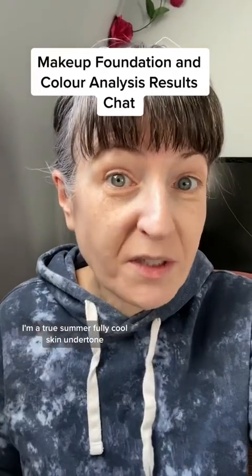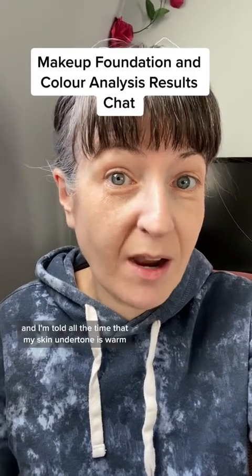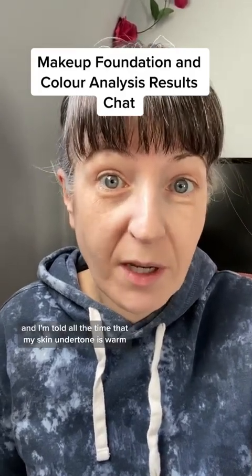I'm a true summer, fully cool skin undertone, and I will tell you that I go into makeup stores and I'm told all the time that my skin undertone is warm.